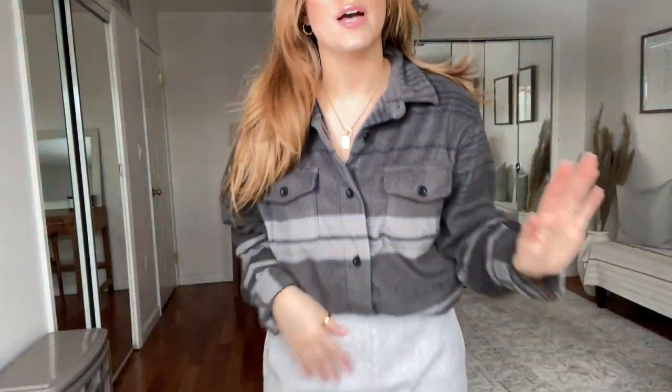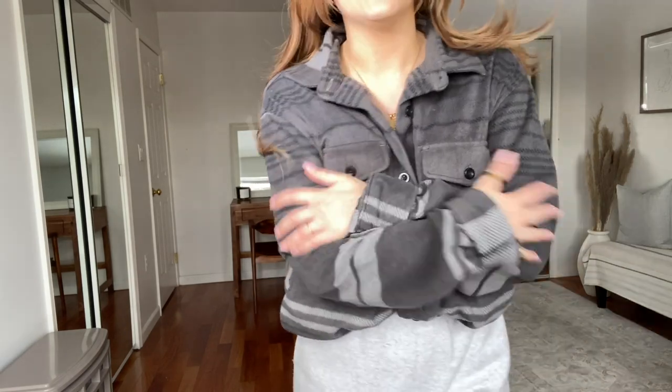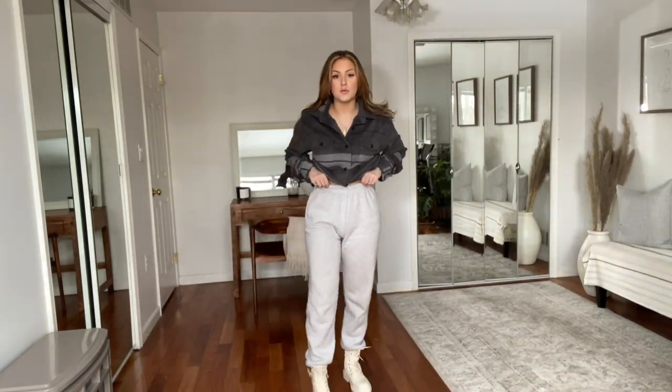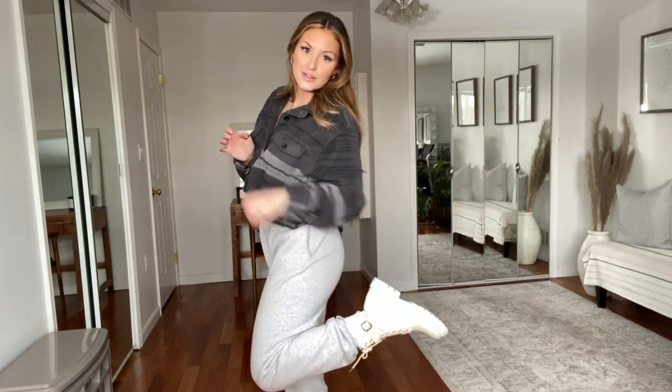I know some people are going to ask about the outfit I have on right now. My top is from Burlington — it's like a dad flannel, just oversized gray. These high-waisted sweats are from Pretty Little Thing or Boohoo, actually. And these boots are from Shein, and they're so cute. I love them.